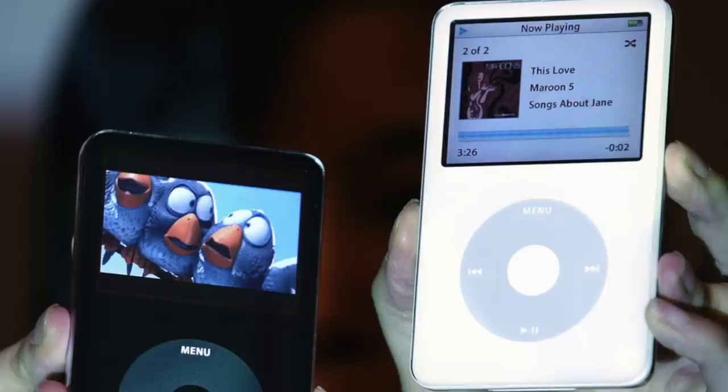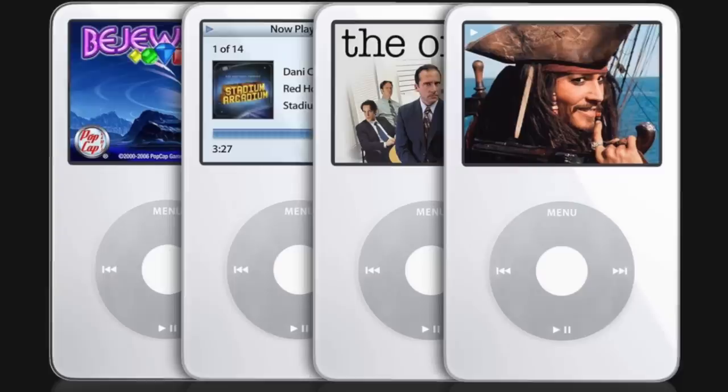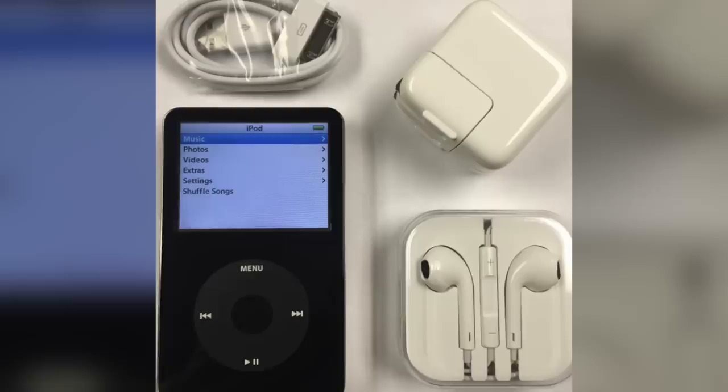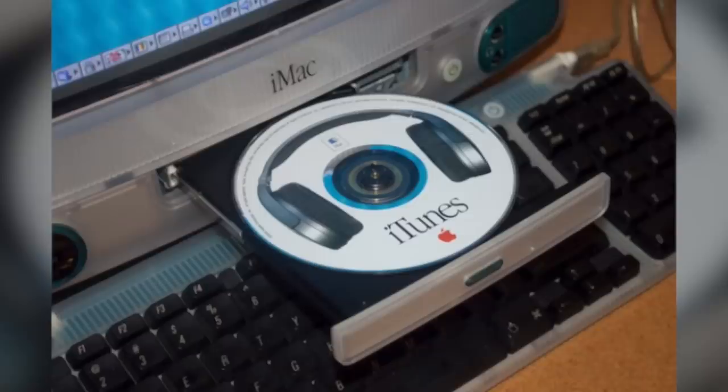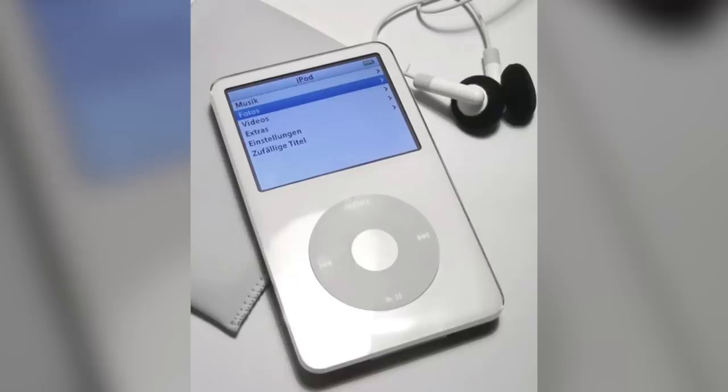On September 12th, 2006, Apple updated this model but didn't consider it a new generation, so many users informally referred to it as the 5.5 generation. It featured a brighter display, longer video playback time, a new search feature, and better quality earphones. This updated model also lacked the iTunes installation disk, since users could now download iTunes through Apple's website. The 60GB model was upgraded to 80GB, while the price of each model was lowered by $50.